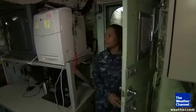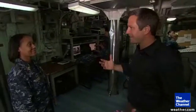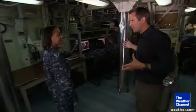Here on the USS Bataan, we're walking into the Weather Nerve Center. This is where the forecasts and the observations are taken and done. And along with us now is Chief Sherita Jones. She's in charge of this. Will you walk us through and show us what's happening right now?